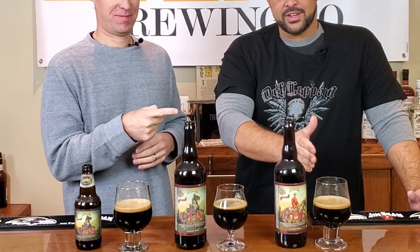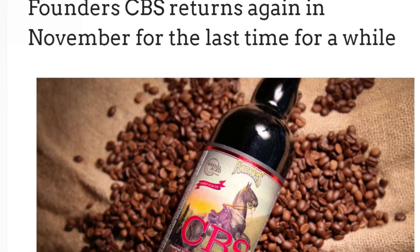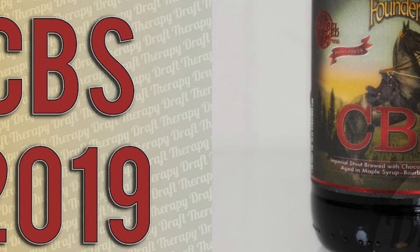We've got the 2017, 2018, and 2019 Canadian Breakfast Stout. For those of you out there — if you can grab any of them, do it now. This is going to be, as of now, the last year for CBS. It's an amazing beer. CBS is basically Founders Kentucky Breakfast Stout with one difference: they put it in bourbon barrels that were previously aged with maple syrup, so you get both bourbon and maple syrup flavors contrasting in the barrel.